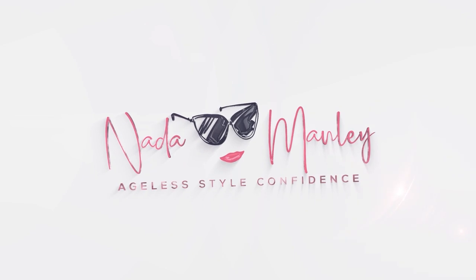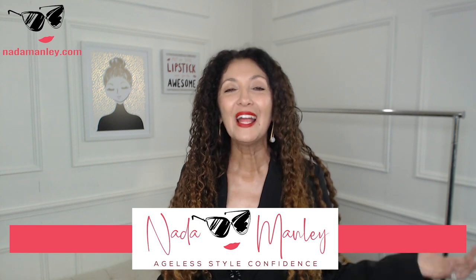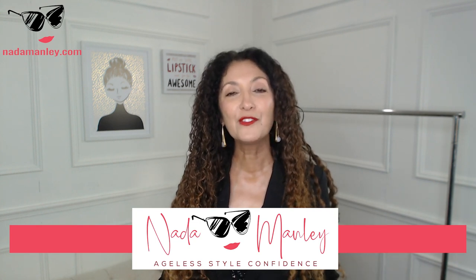Hey, in today's video I'm sharing 50 flattering and inspirational fall outfits that you can make with things you already own. Hi, this is Neto. Welcome to my channel. My whole goal for this channel is to help you create a wardrobe and a style that you love so that you look beautiful and feel confident every single day. If that sounds like something you're interested in, definitely hit the subscribe button before you leave. So without further ado, 50 flattering and inspirational fall outfit ideas.